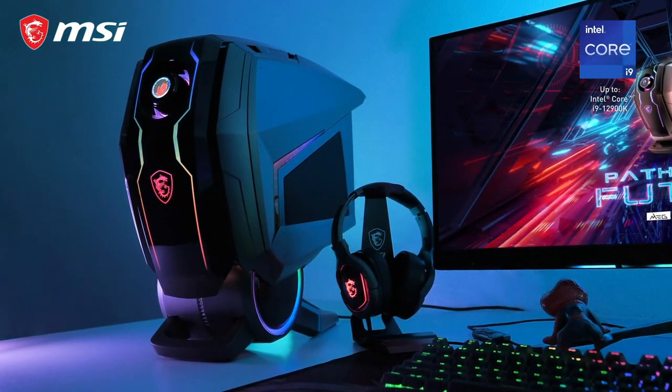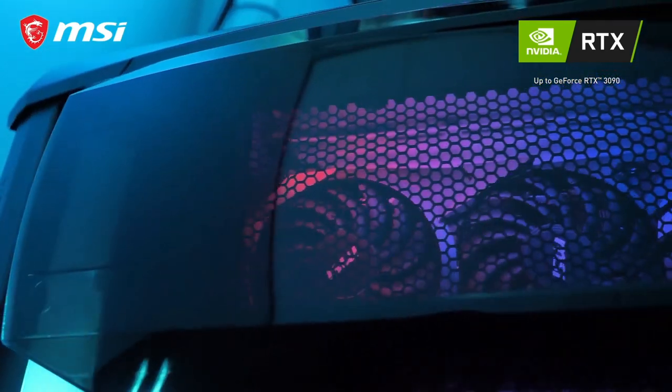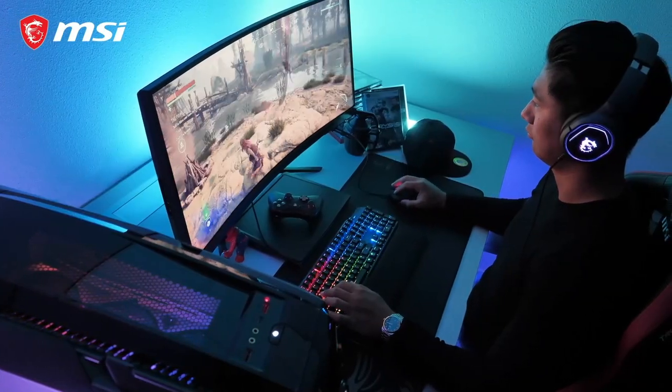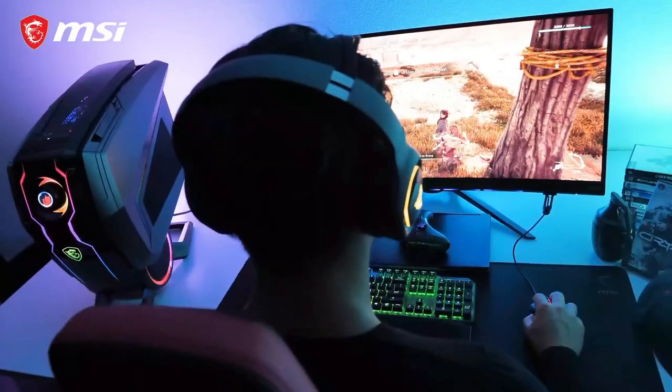The new Aegis models are powered by the latest Intel Core processors combined with the latest RTX graphics. This gives you unparalleled processing power with the highest gaming performance and lifelike visuals utilizing ray tracing even with 4K. Crank up your FPS and game quality and experience a smooth victory.